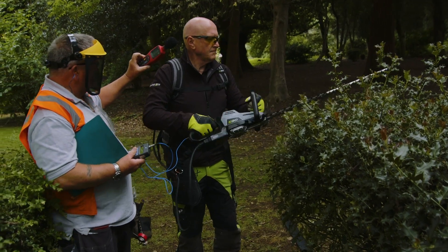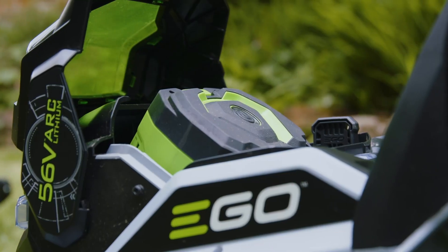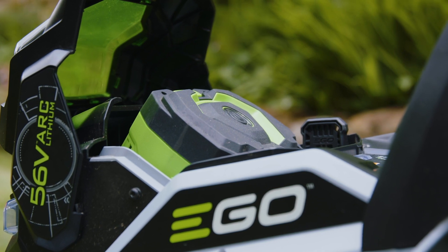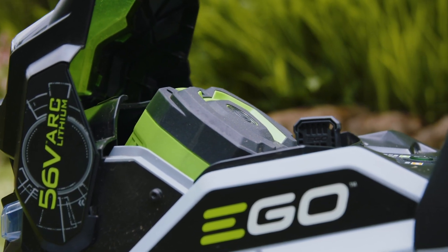Generally speaking, battery tools have less moving parts. That means they're much more comfortable to use and they vibrate less. The less vibration we have on tools, the more comfortable they are and the fewer health issues. Modern tech has meant that we've sort of caught up to the old petrol machines in terms of run time and also in terms of performance.